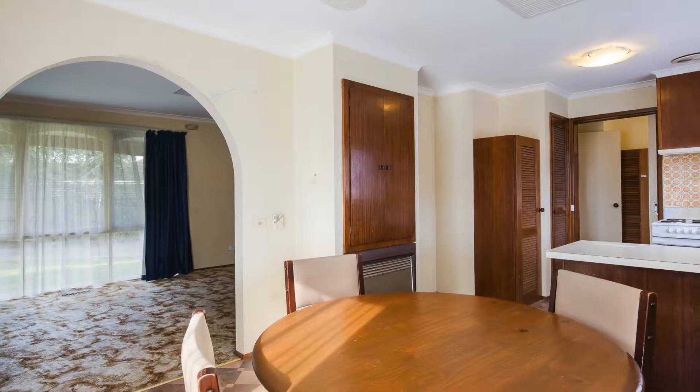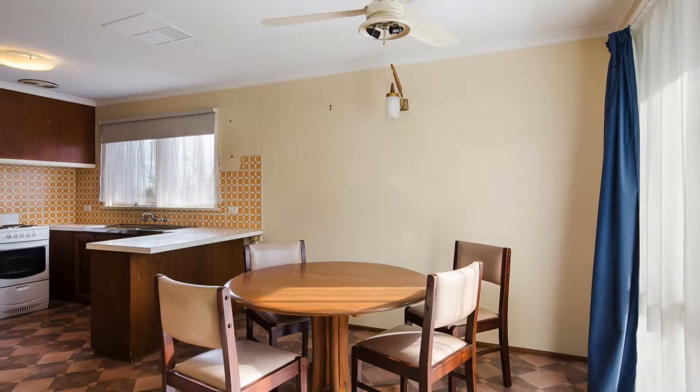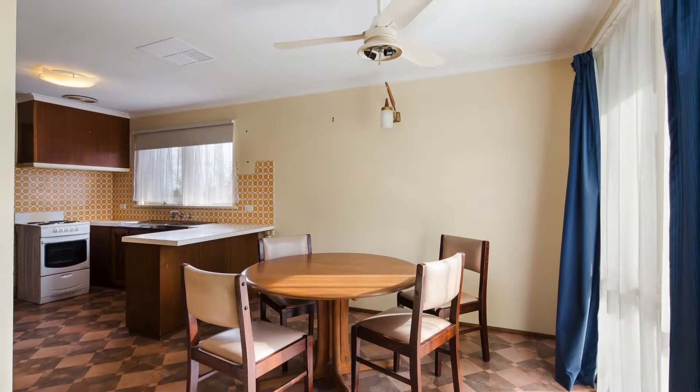Seamlessly open through the kitchen, meals and lounge area, this space is drenched in light and warmth streaming through the floor to ceiling windows.